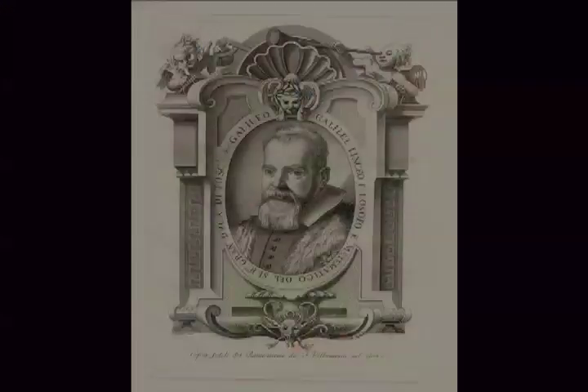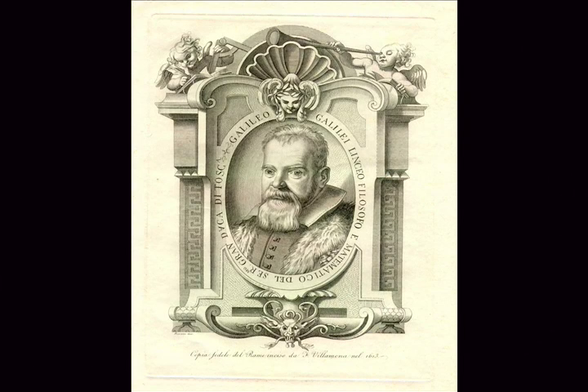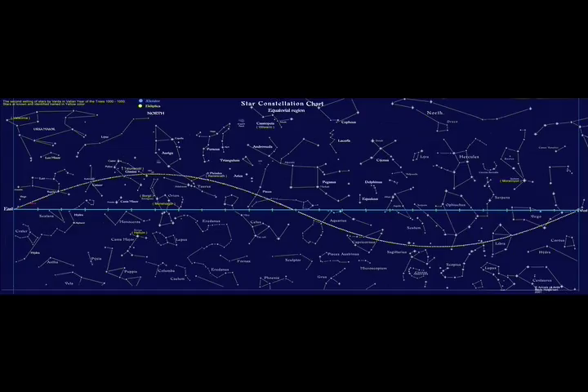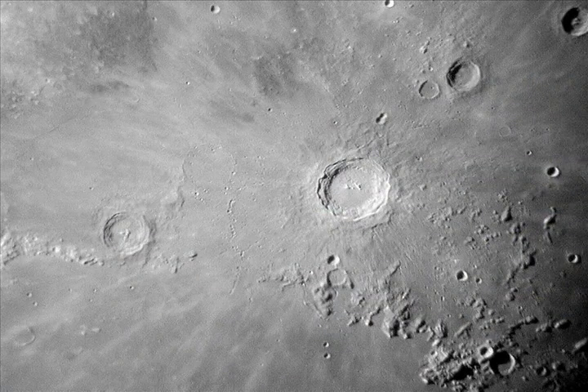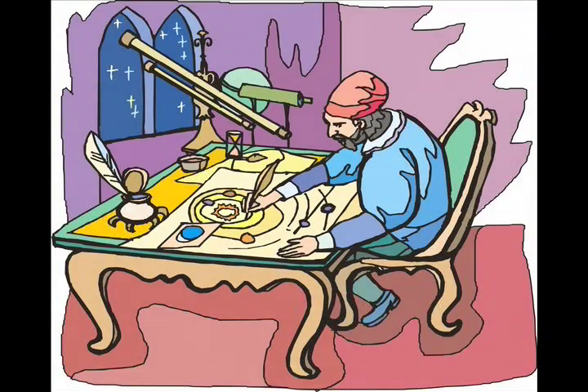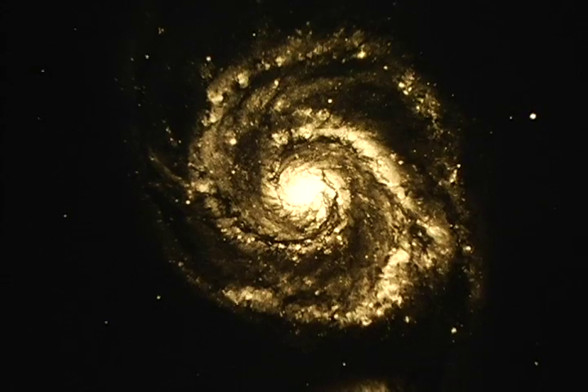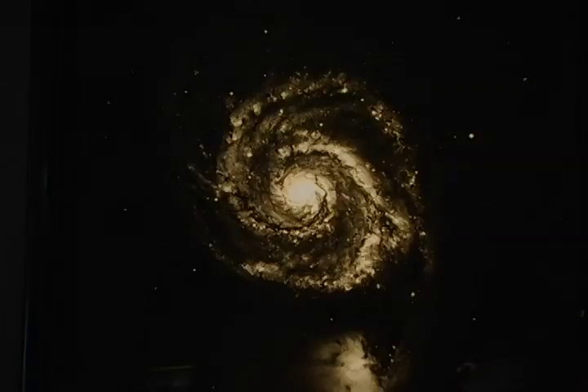Why is this such an important year for astronomy? 2009 is a really important year because it marks the 400th anniversary since Galileo, the famous Italian astronomer, aimed his telescope toward the sky. He didn't invent the telescope, and he wasn't the first person to aim a telescope at the sky. But he was the first person to use a telescope to study the heavens in a very systematic way. He discovered things like craters on the moon, moons of Jupiter, the phases of Venus, and sunspots — things he didn't know existed. That helped prove that the Earth was not the center of the universe, and he helped revolutionize our concepts of not only the universe, but of our place in it. So this is the 400th anniversary of that, and it's a very important milestone.